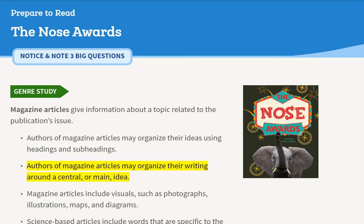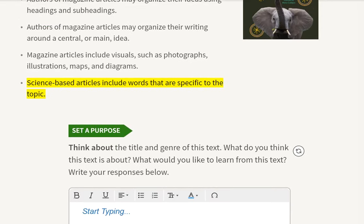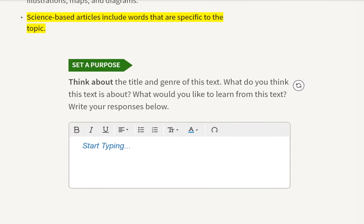Authors of magazine articles may organize their writing around a central or main idea. Magazine articles include visuals, such as photographs, illustrations, maps, and diagrams. Science-based articles include words that are specific to the topic.